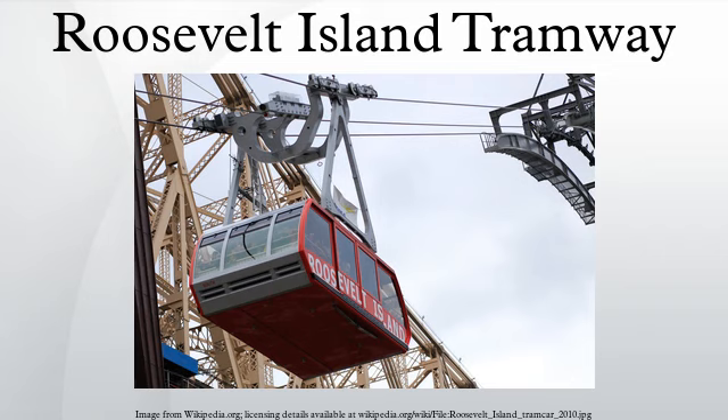Two cabins make the run at 15-minute intervals from 6 a.m. to 2 a.m., and continuously during rush hours. It is one of the few forms of mass transit in New York City not run by the Metropolitan Transportation Authority, but uses that system's MetroCard and has free transfers to that system. The tram is operated by LPOA on behalf of the Roosevelt Island Operating Corporation of the State of New York, a state public benefit corporation created in 1984 to run services on the island.